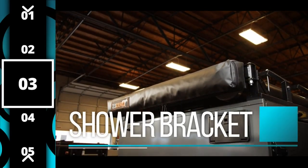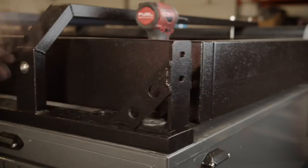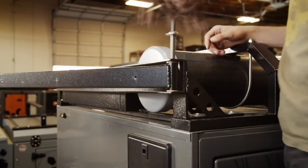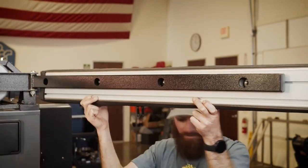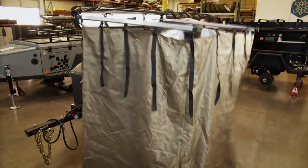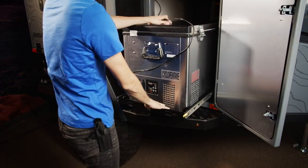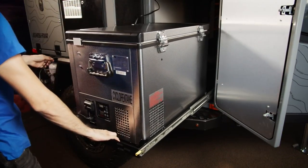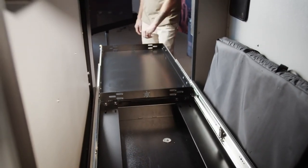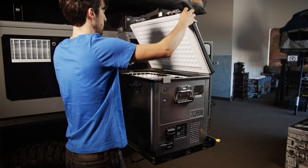Our third modification is the shower bracket. Don't wait to get home to take a hot shower — installing a shower bracket will allow you to install your choice of outdoor shower to the front of your Turtle Back trailer. The swing out feature allows you to deploy and retract the shower so that it's organized and easy to use. Coming in at number four is the fridge slide, which makes it extremely easy to access your fridge and will keep it in place as you explore rough terrain.